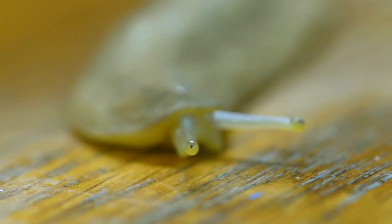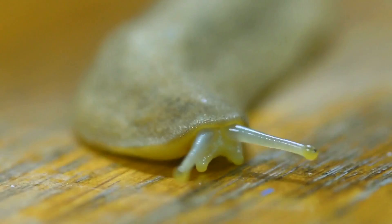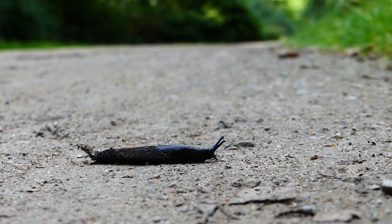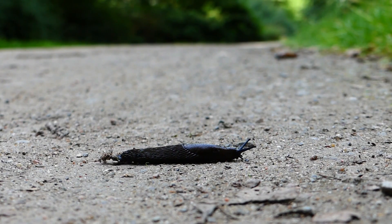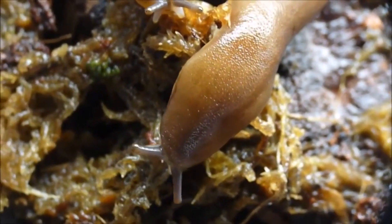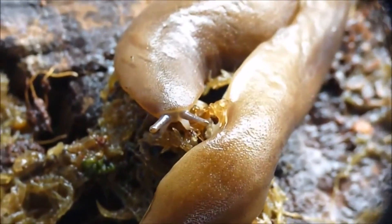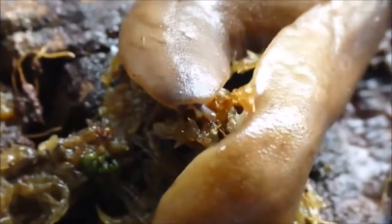These slugs have two pairs of tentacles on their face. The upper pair supports their eyes, which cannot be fully inverted as in other slug species. The anus is located near the front of the body in most terrestrial slugs, but in leatherleaf slugs, it's near the back.